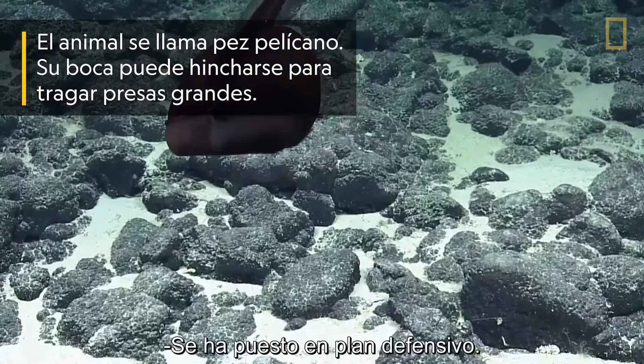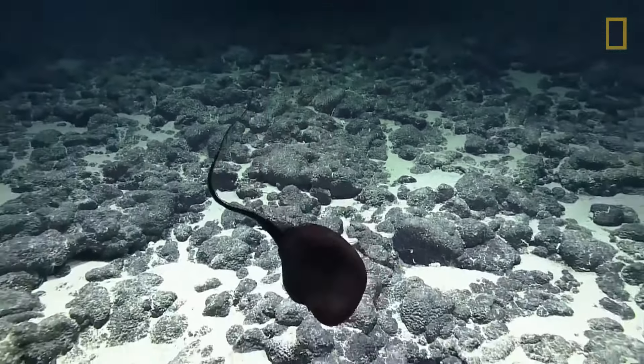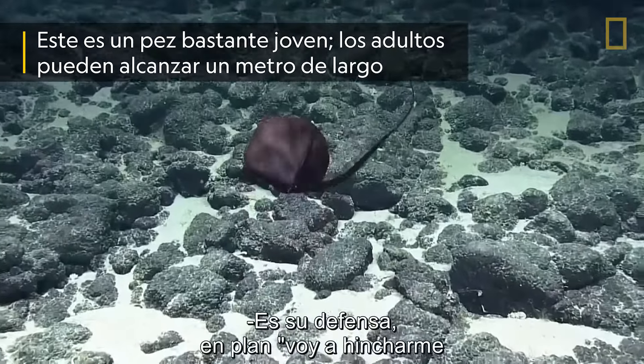We really ticked him off. Oh, wow. Are those like the gills? Some kind of gill. It just got so big. It's all bladder. Oh, my God. That's his defense.